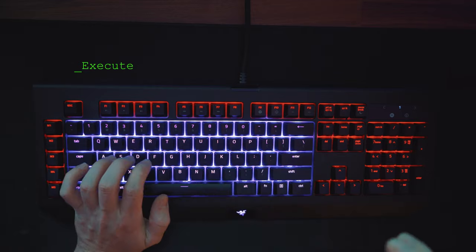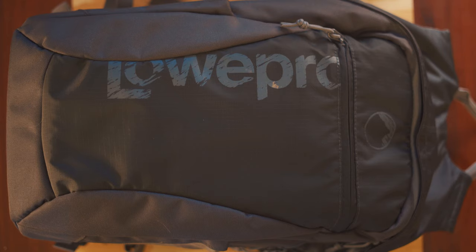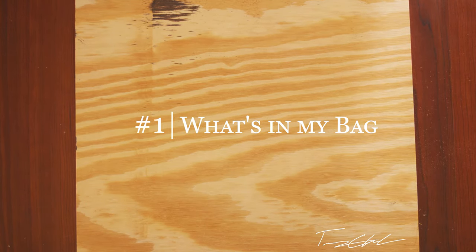What's going on everyone, today we're gonna go over what's in my bag, my everyday carry, my tech bag 2019. I've seen a bunch of these videos on YouTube where they have these crazy bags with a bunch of stuff in them. I don't think mine is as crazy, but hopefully I'll give you some ideas.